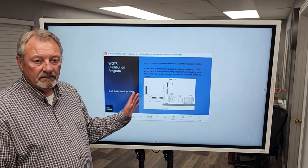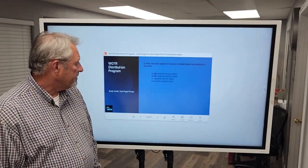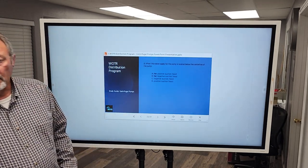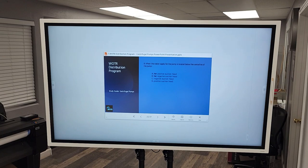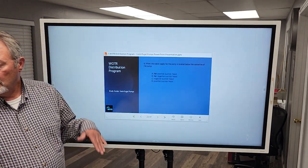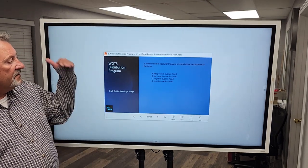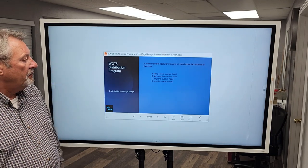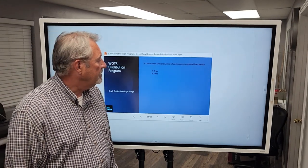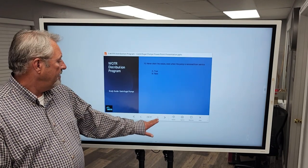Question eight: When the water supply for the pump is located below the center line of the pump, we call that negative suction head — also called suction lift. Question nine: When the water supply is located above the center line of the pump, we call that positive suction head. Question ten: 'Never drain the volute, even when the pump is removed from service.' That is false — a bold-faced lie and a trick. Always drain the volute when removing a pump from service.